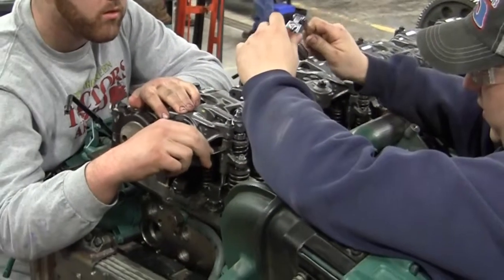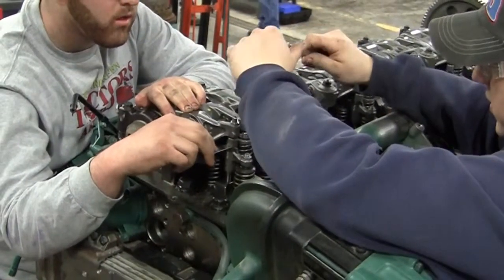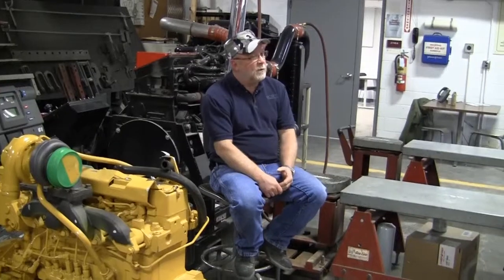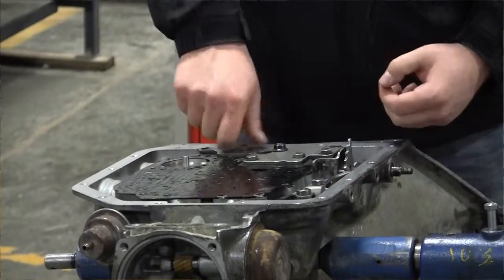We have a mix of students — we're not really traditional students here. My students are anywhere from 18 to 50 years old and up. We have right now 100% placement. This program is approximately 33 years old and it's always been 100% placement.